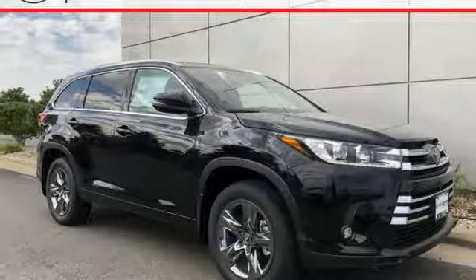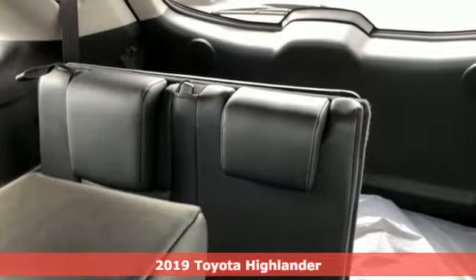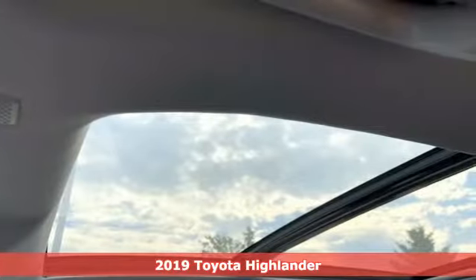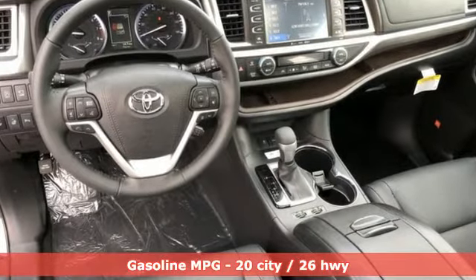Here's a new 2019 Toyota Highlander. You want something that is bold not only in its looks but also in its attitude. Something always up for fun and built to go places. The Highlander, built just for you.